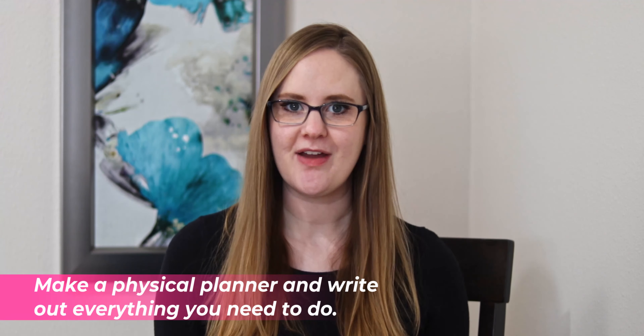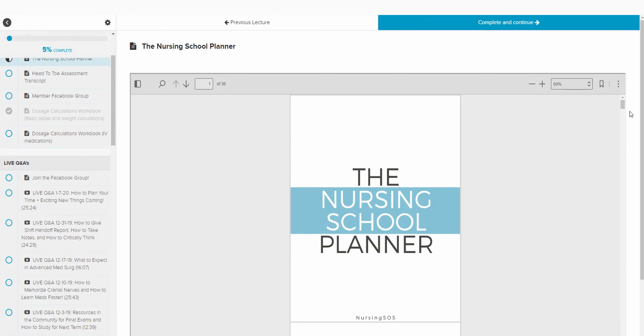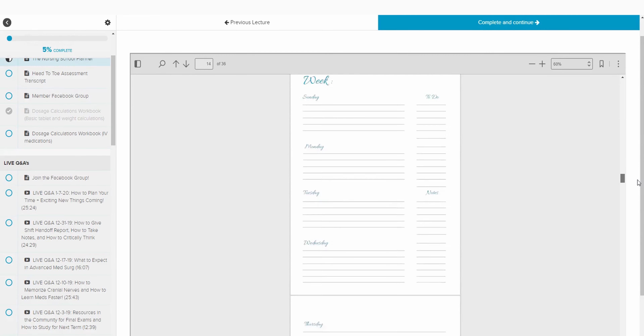The first thing you really need to do is make a physical planner and write out everything you need to do. An hour-by-hour schedule is the best way to go — you literally plan your time out hour by hour, planning what you'll do and when you'll do it, so it's all down on paper. If you're a Nursing SOS member, we have a printable planner with this hour-by-hour schedule included. If not, just write it all out in a notebook, from 12am all the way until 11:59 at night — it needs to run the full 24 hours.